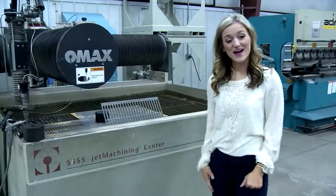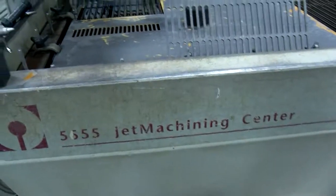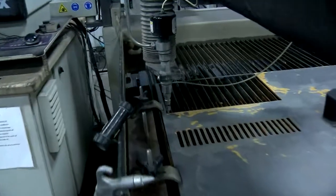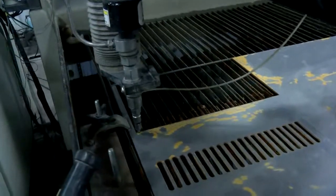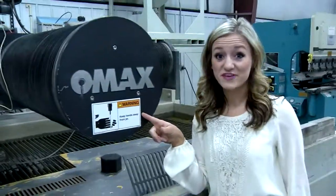Right here we've got our water jet — an abrasive water jet that uses garnet along with high-pressure water at around 45,000 PSI. It can cut just about anything, including marble, granite, steel, aluminum, and as Katie jokingly notes, even your fingers.